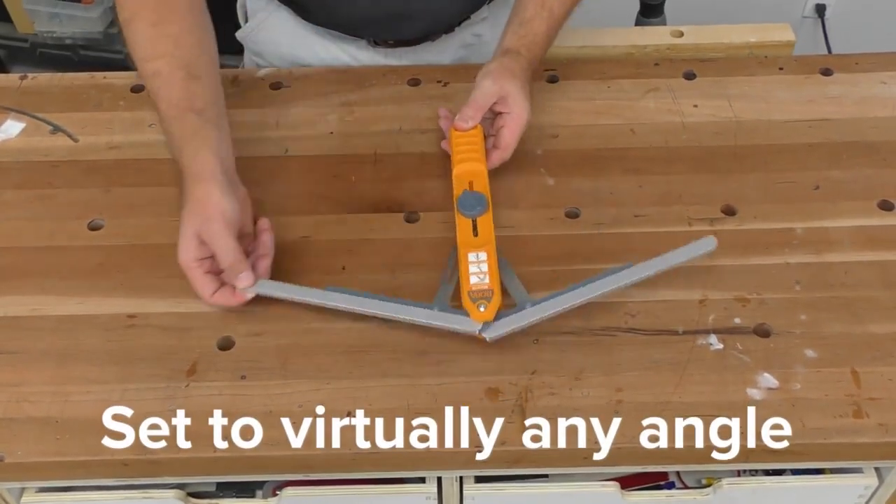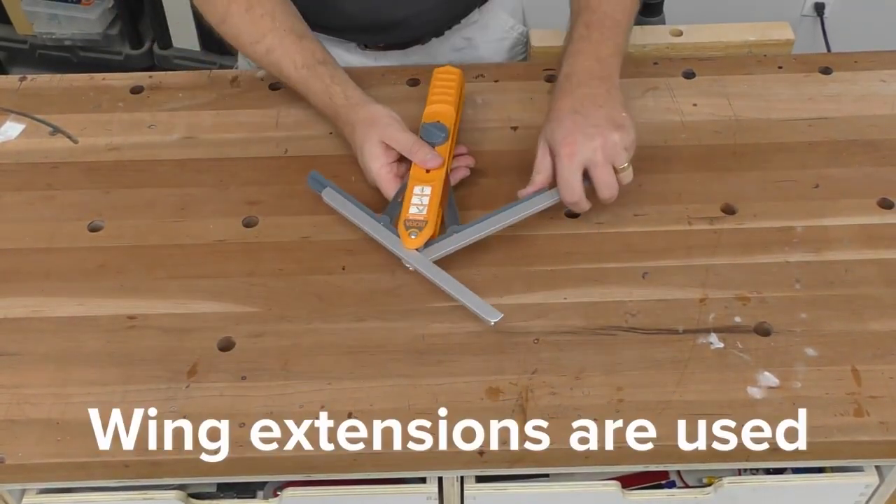An angle duplicator duplicates angles. I mean, what did you expect?